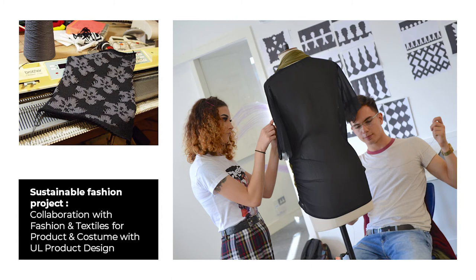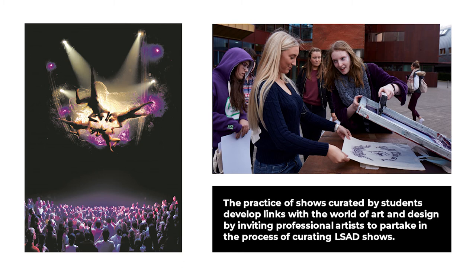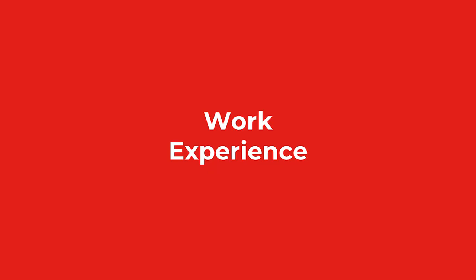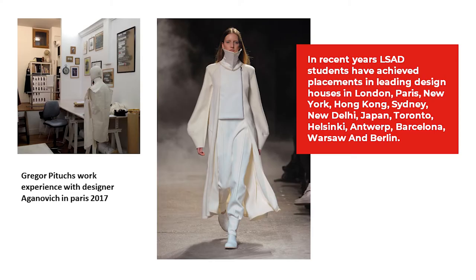Sustainable Fashion Project: a collaboration with Fashion and Textiles for Product and Costume with UL Product Design. A collaboration between Graphic Design Communication and Fashion for Edward Scissorhands. The practice of shows curated by students develops links with the world of art and design by inviting professional artists to partake in the process of curating LSAD shows. Armstead House is an artist-run cultural resource centre in which our students and graduates play a central role. LSAD promotes opportunity for student work experience with a range of Limerick institutions such as our ongoing relationship with the Hunt Museum.